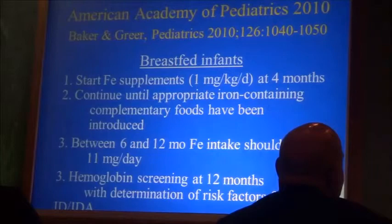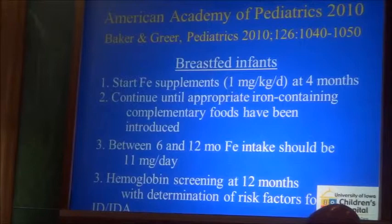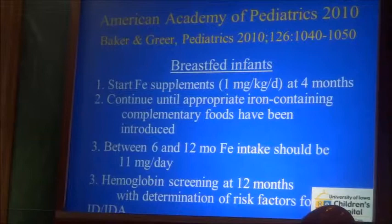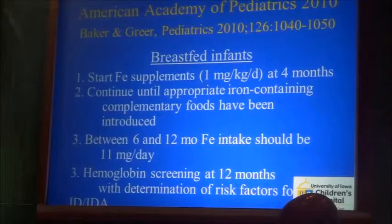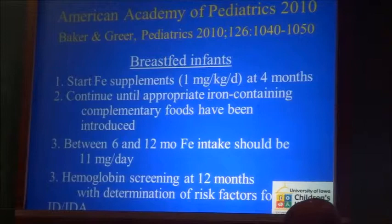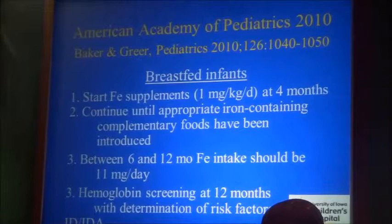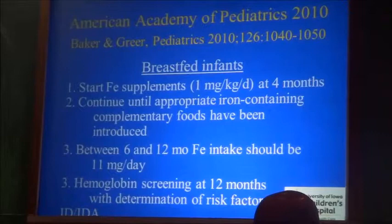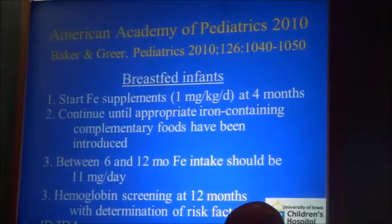What do our official authorities recommend for breastfed infants? Dr. Greer and Dr. Baker authored the recommendation that breastfed infants start iron supplements at four months — that is medicinal iron, one milligram per kilogram per day, or about seven milligrams — regardless of iron status, for all babies. This supplementation should continue until iron-containing complementary foods have been introduced. Between six and 12 months, the iron intake should be 11 milligrams per day. They also recommend hemoglobin screening at 12 months and determination of risk factors for iron deficiency.